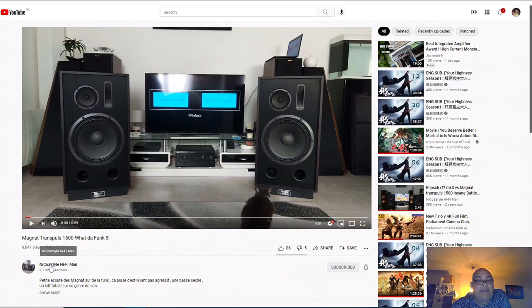If you like speakers, this guy Nico Style Hi-Fi Man - he is not that big, only 2700 subscribers; I have 28,000 subscribers - but I like his videos because this guy is a speaker lover. I decided not to buy them because of the reviews from persons who bought these speakers and they were not happy.